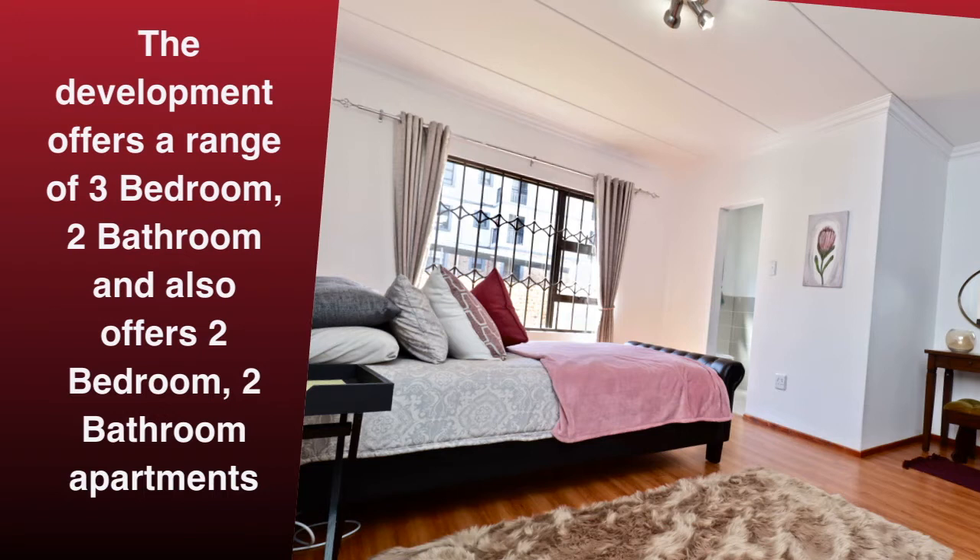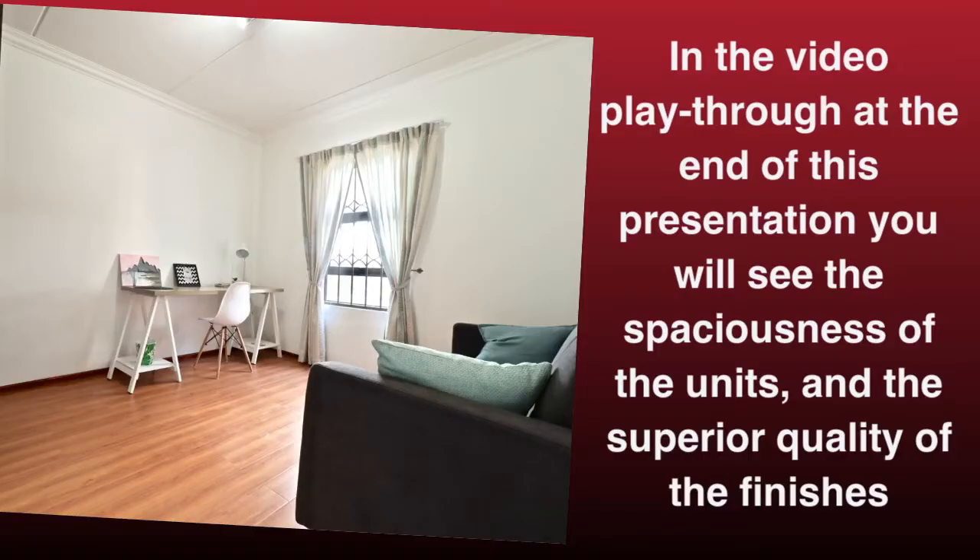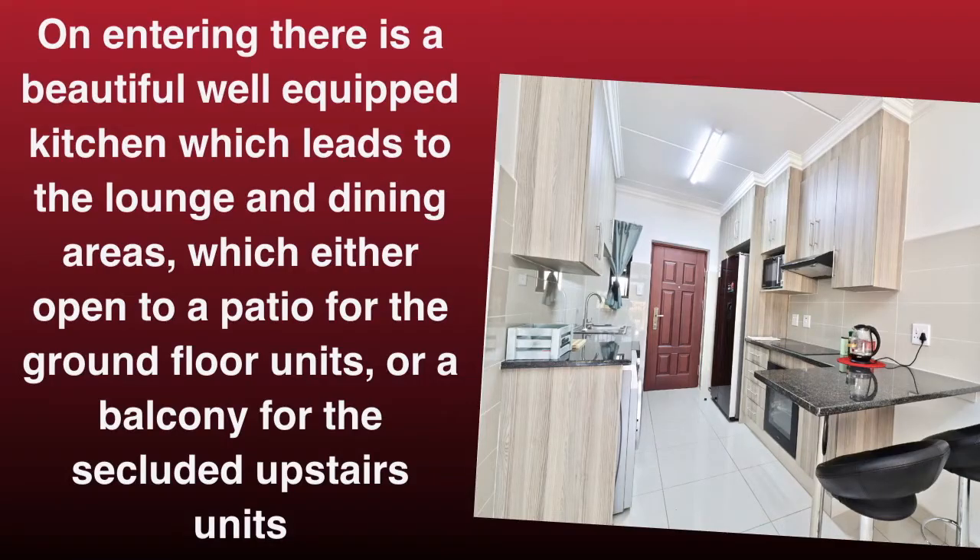The development offers a range of three-bedroom, two-bathroom units, and also offers two-bedroom, two-bathroom apartments. In the video playthrough at the end of this presentation you will see the spaciousness of the units and the superior quality of the finishes. On entering, there is a beautiful well-equipped kitchen which leads to the lounge and dining areas, which either open to a patio for the ground floor units, or a balcony for the secluded upstairs units.